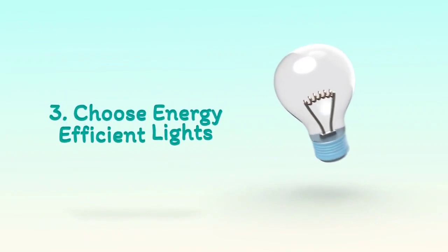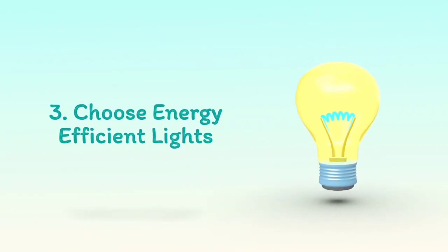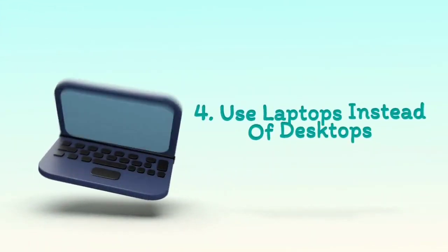3. Choose energy-efficient lights. 4. Use laptops instead of desktops.